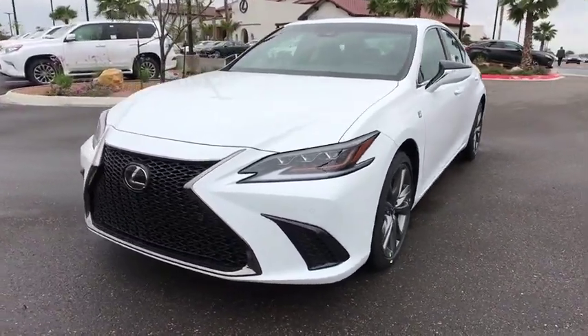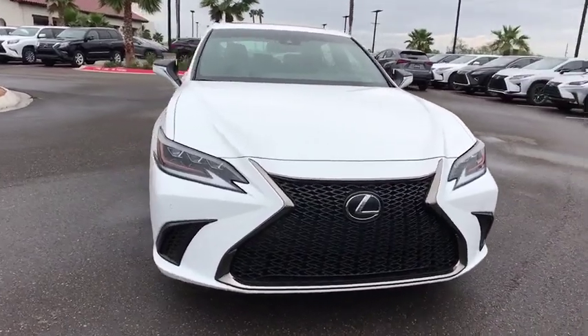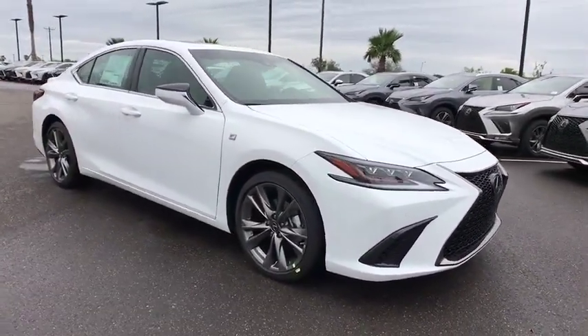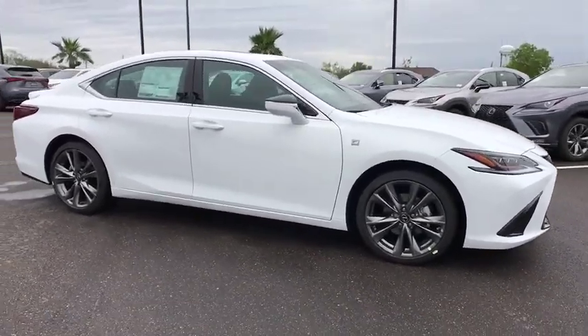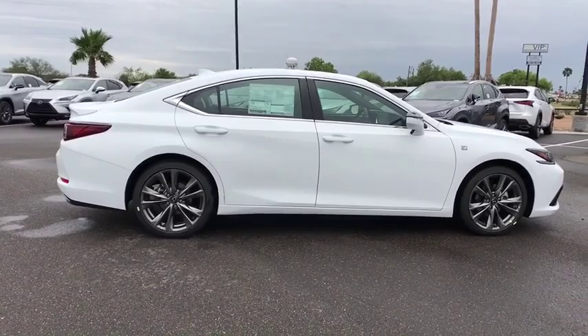The 2019 Lexus ES. Lexus has sold the ES family of vehicles since 1989 as its mid-sized luxury sedan line. The ES series has become the best-selling sedan for Lexus and is known for its emphasis on interior amenities.